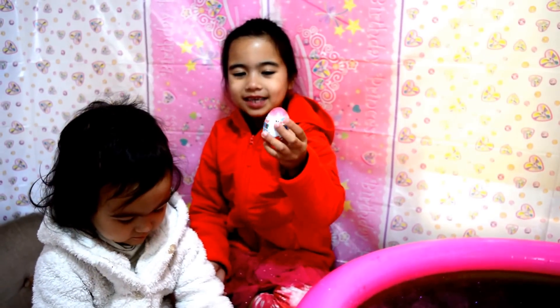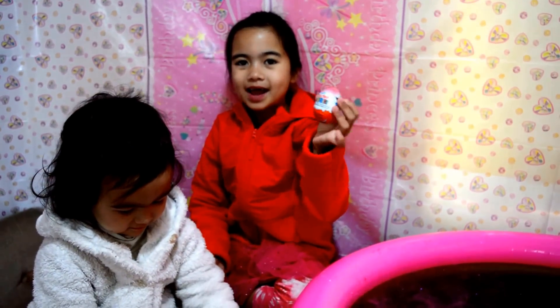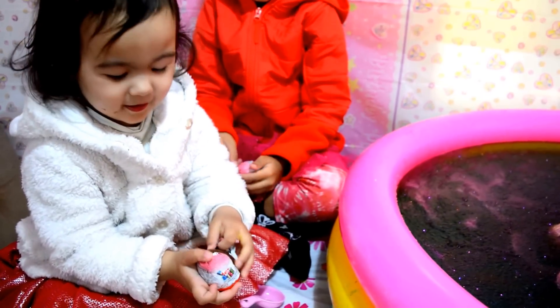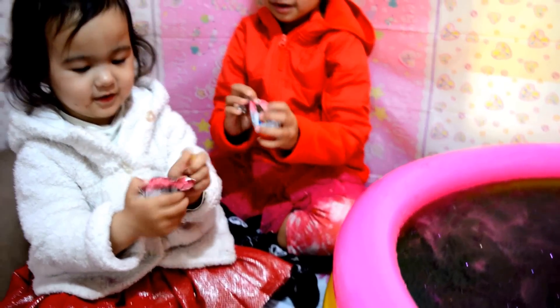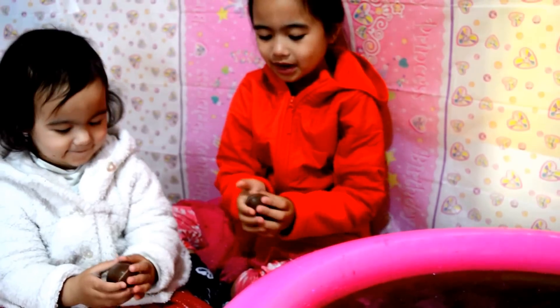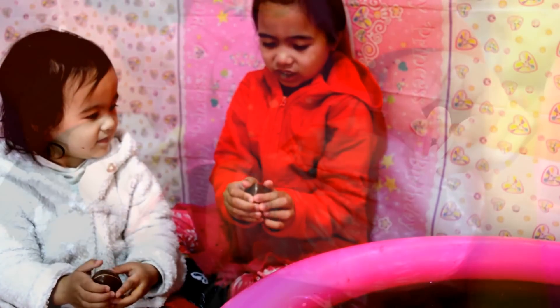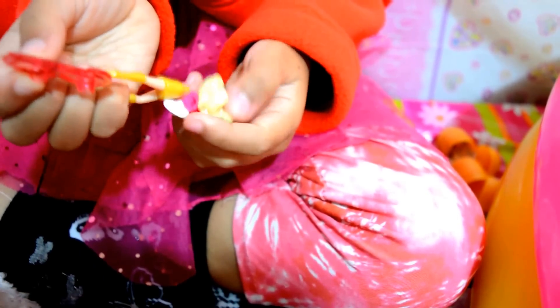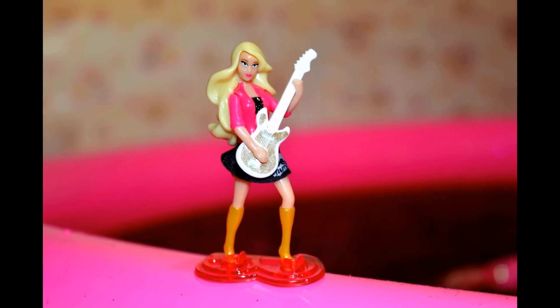We're going to open some surprise eggs. Mommy's supposed to get a surprise here. Open it. I wonder what's inside. What's inside? I got it open and I just get it. Ta-da! So cool isn't it? We have to fix this up.